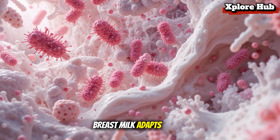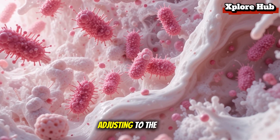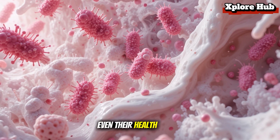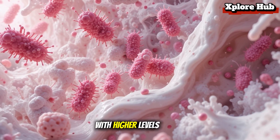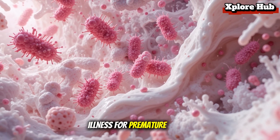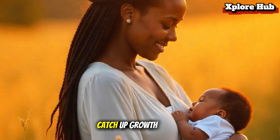Breast milk adapts to baby's needs. Amazingly, breast milk changes with time, adjusting to the baby's age and even their health. When a baby is sick, the mother's body produces milk with higher levels of antibodies to help fight illness. For premature babies, breast milk contains extra nutrients to support catch-up growth. This adaptability is what makes it truly unique.